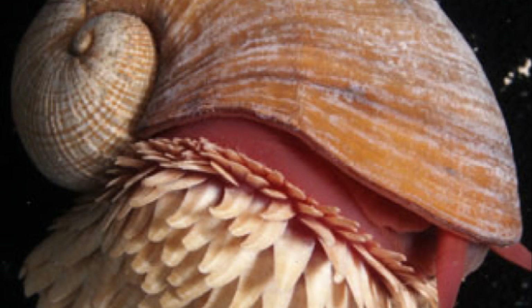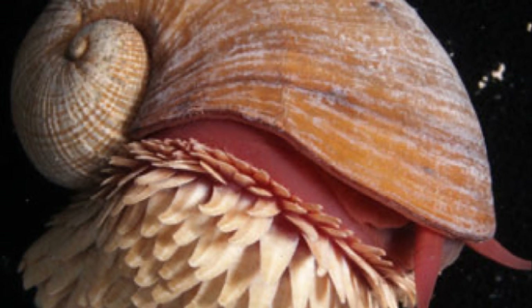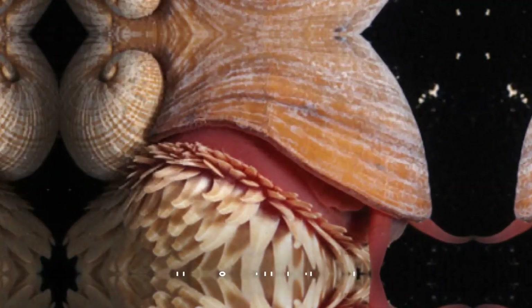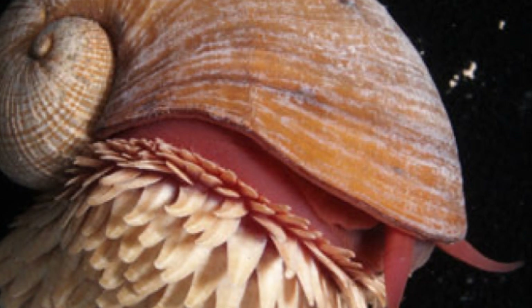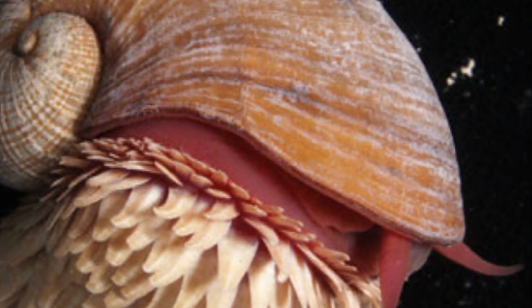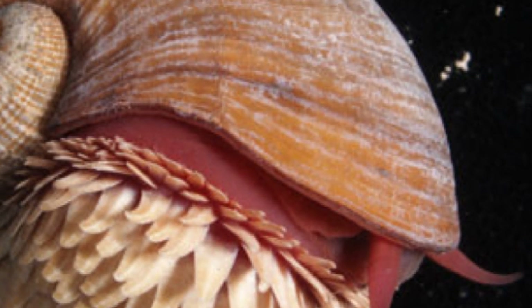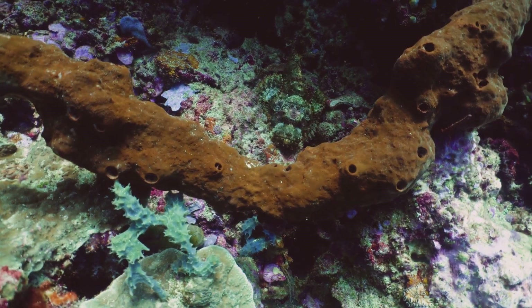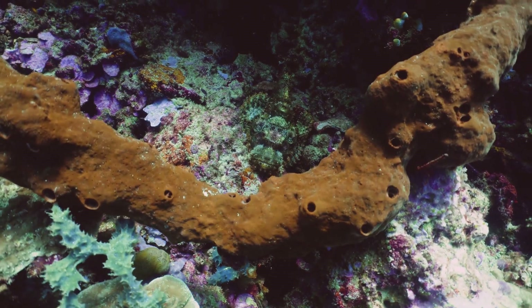You might wonder: why does a snail need armor tougher than a knight's? The answer lies in the depths of the ocean, where life is more intense than any medieval battlefield. This snail doesn't sunbathe in your garden but basks in the warmth of hydrothermal vents at the bottom of the Indian Ocean. Imagine Earth as a tea kettle left on the stove, with hydrothermal vents acting as the whistle, letting off steam — places where the Earth's crust has a bit of a leak, releasing superheated water loaded with minerals.